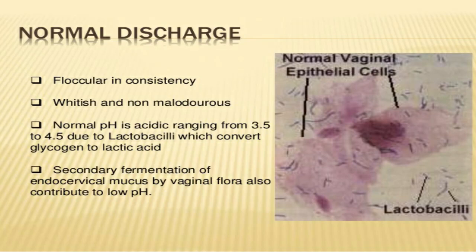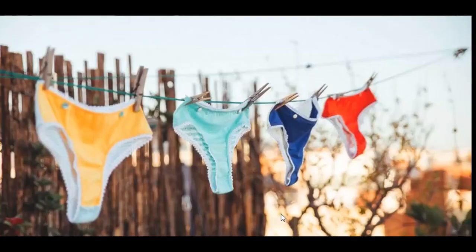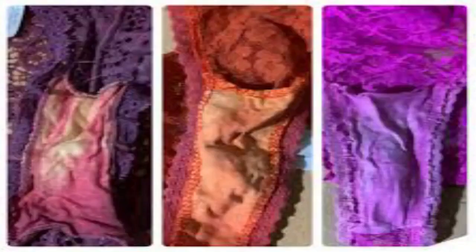Healthy discharge does not come with a strong scent or unusual color, but you can feel an uncomfortable wetness from your discharge. I'll show you guys a list of panties where you can see the crotch regions are bleached due to vaginal discharge, which is completely normal. Remember, these are actually very clean panties.